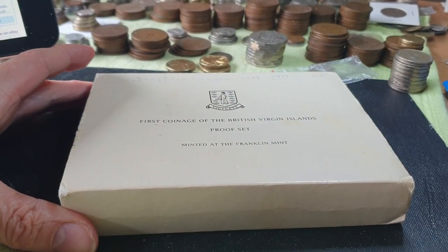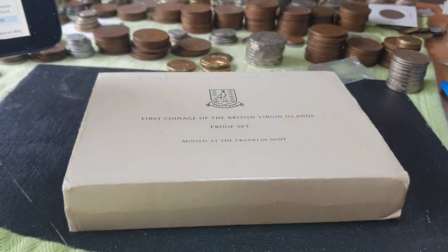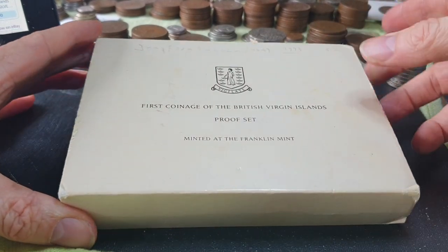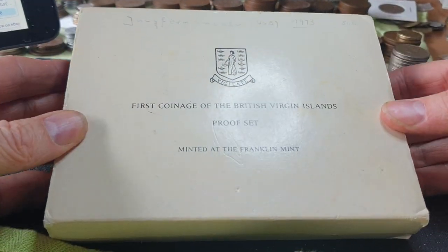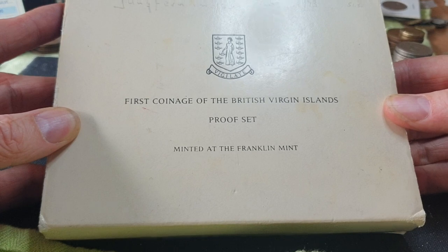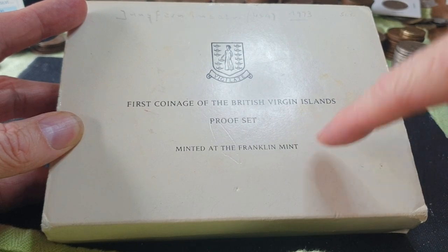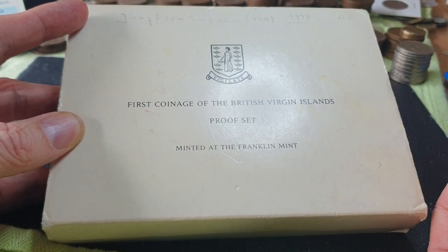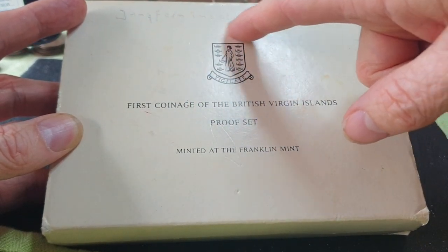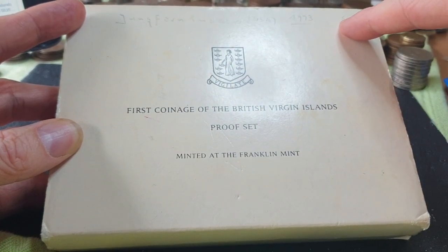Hello and welcome to another coin video. My name is Glen and the channel's name is Goomardy — it's named after an extinct kangaroo, but anyway this is not a geology or paleontology channel. Today's video is a British Virgin Islands coin set, and as you can see this is the actual cover, minted by the Franklin Mint which actually still produces coins. They've written on top of it: USA Jungfern 1973.